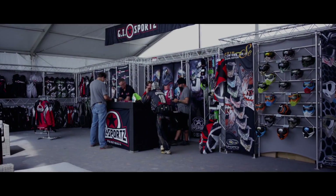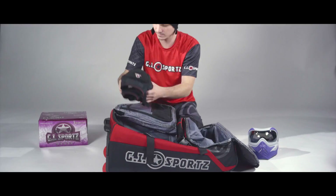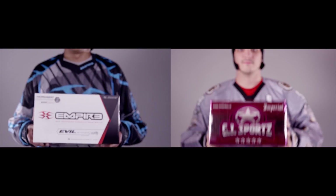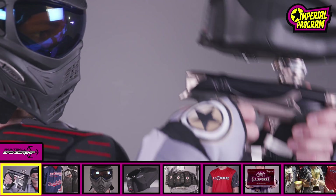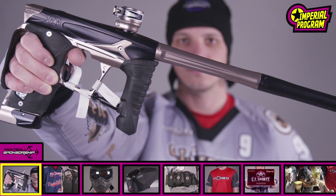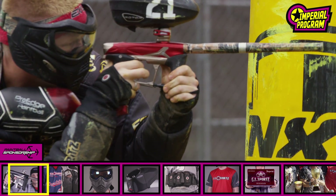The GI Imperial Sponsorship Program provides your team with a wide variety of package options that support your team both on and off the field. From the highest quality equipment to the best paint in the industry, the Imperial program gives your team the unfair advantage. The Imperial Geo package includes a special edition GI Sports Geo, the legendary Geo marker featuring our exclusive GI Sports logo and 3D milling.